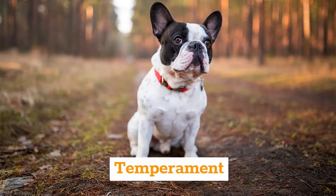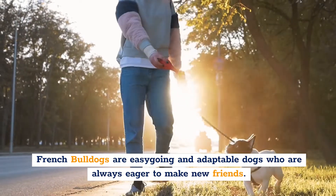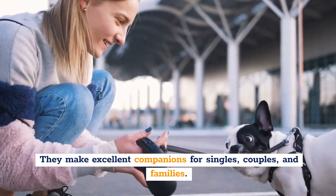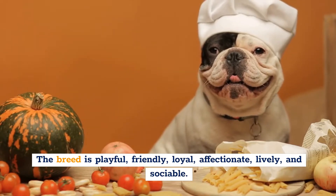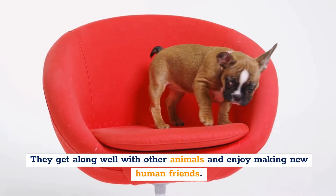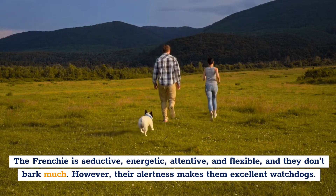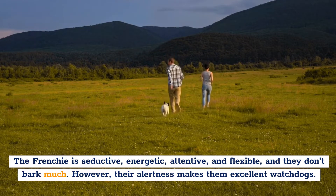Temperament. French Bulldogs are easy-going and adaptable dogs who are always eager to make new friends. They make excellent companions for singles, couples, and families. The breed is playful, friendly, loyal, affectionate, lively, and sociable. They get along well with other animals and enjoy making new human friends. The Frenchie is seductive, energetic, attentive, and flexible, and they don't bark much. However, their alertness makes them excellent watchdogs.